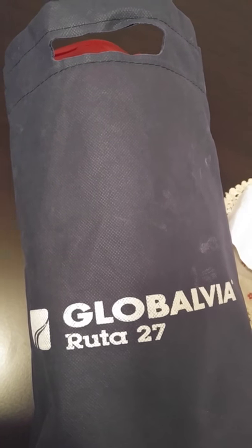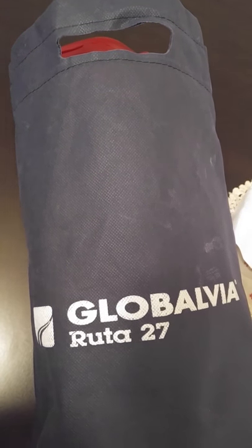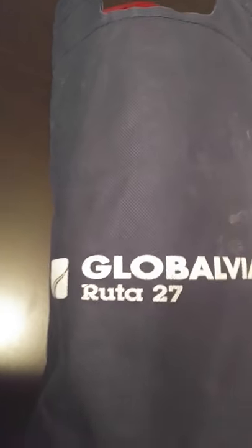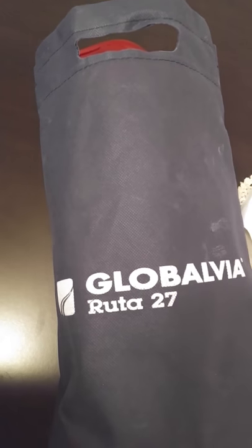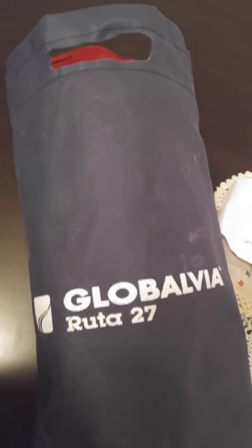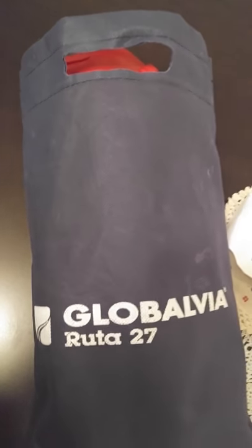So today a funny little thing happened. We were on our way on Route 27 — you can see that there — and we hit the toll booth, paid the toll, and the lady handed us not only the receipt but also this bag of goodies. Who knew?